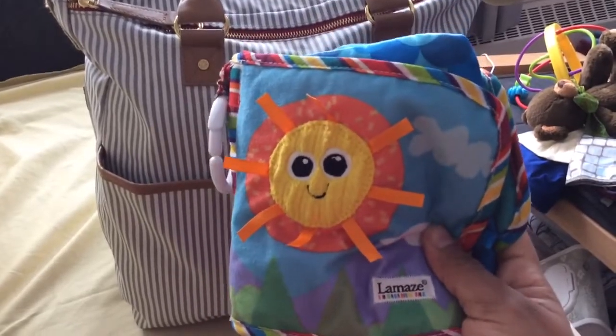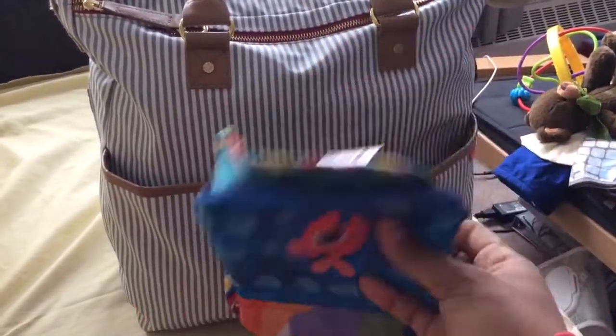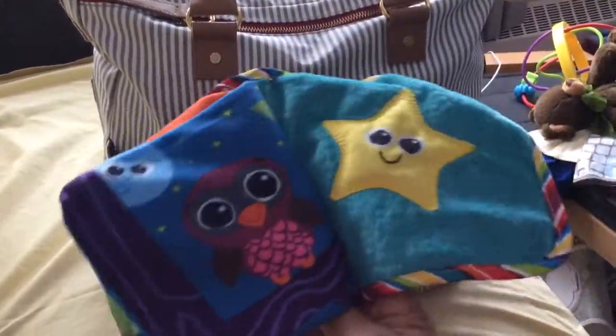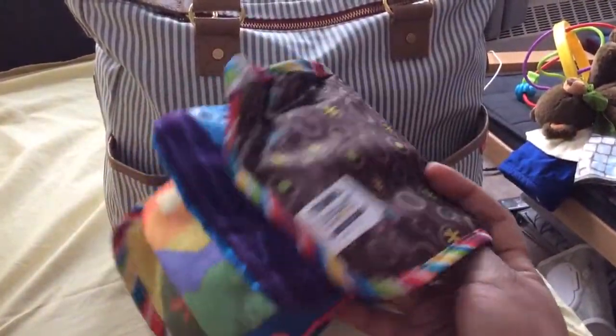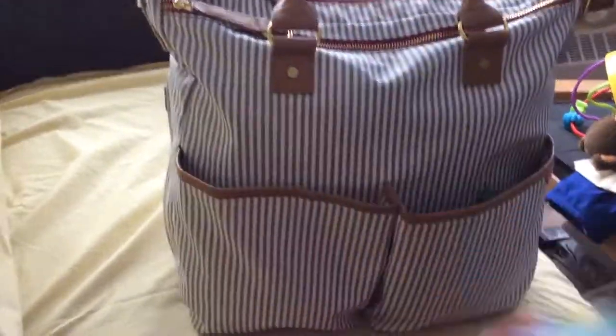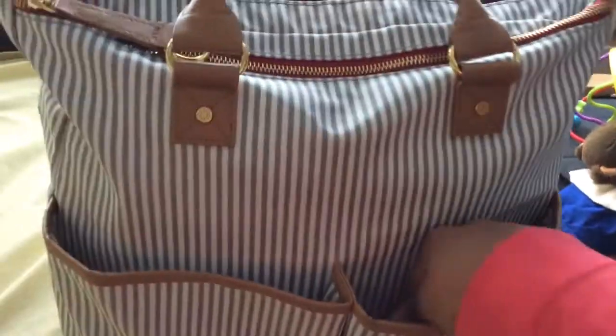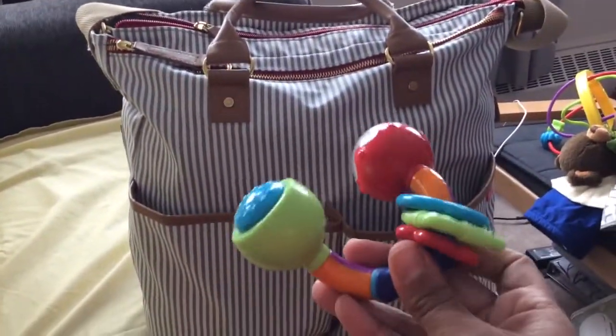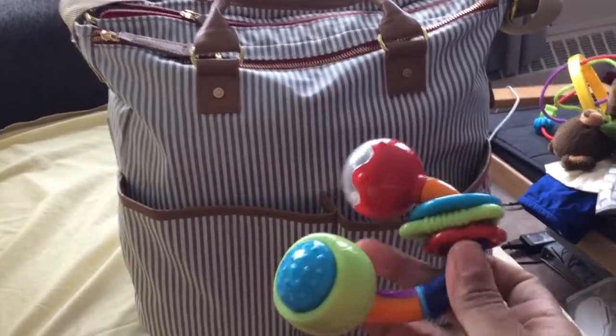He loves the sounds, he loves everything about it. He got this at Christmas and it's been one of the best gifts he's gotten — he absolutely loves this book, so this goes with us everywhere. The next thing in this side is another toy. I actually got this at a Christmas party.